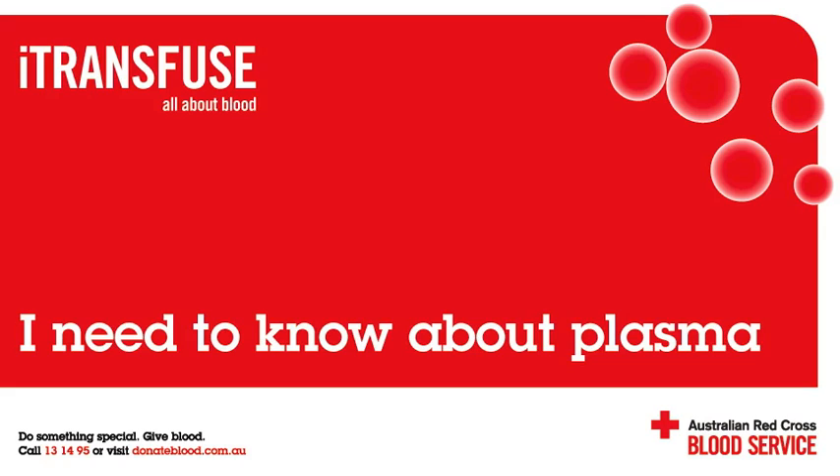How is Australian plasma fractionated? CSL Bioplasma uses a method known as chromatography. Plasma passes through stainless steel cylinders called columns, with absorbent material that binds the required proteins. The plasma derivatives are then specifically removed from the columns in a purified form.